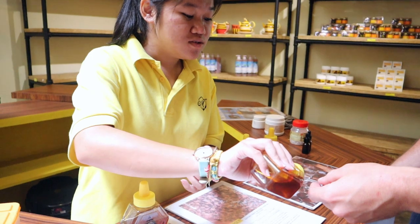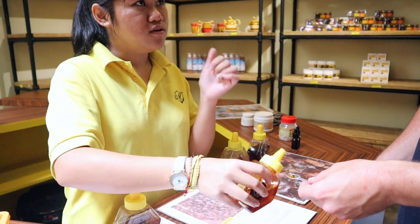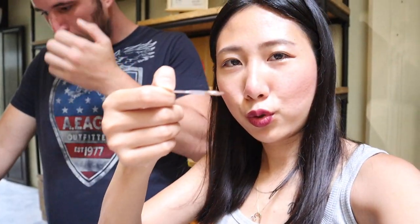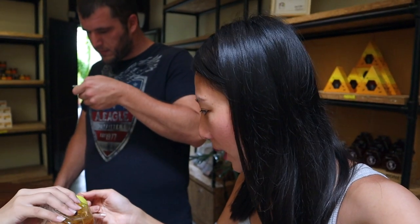Malaysian local bee. This one you can mix with coffee, tea, and milk. This one is good for the digestive system. And the last one — the stingless bee. You can see it's thicker. Right now we are going to try this stingless bee honey.